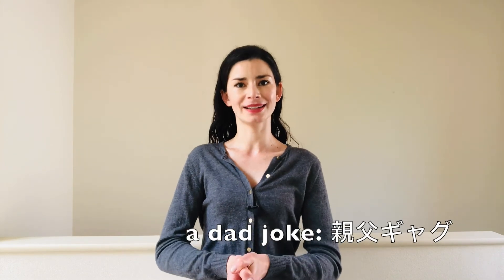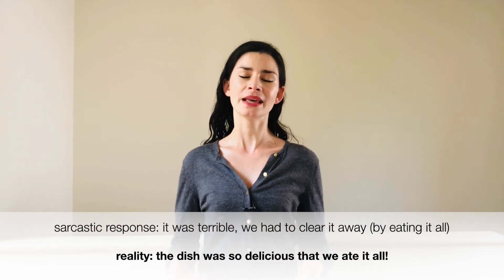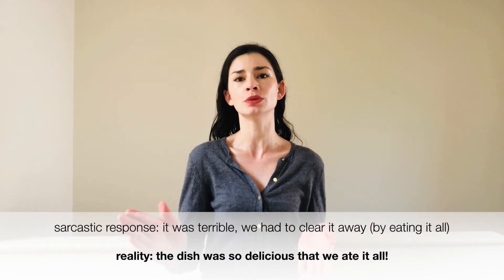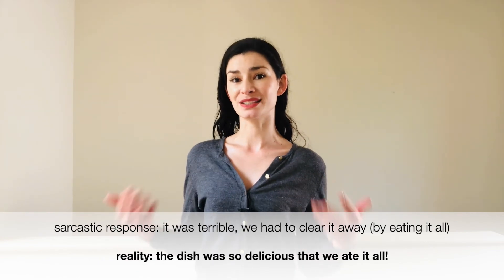This is a complete dad joke. For example, in a nice restaurant the waiter comes over and says, 'How was your meal?' And you might say, 'It was terrible — I had to eat it all.' Clearly, if it was terrible you wouldn't have eaten it all. The implication is it was so bad you had to finish and remove every last bit. Obviously if you finish the whole plate, you're probably using sarcasm. The reality — an empty plate — shows the meal was clearly enjoyed. It's just a silly way of saying it was so good you finished everything.